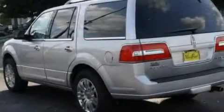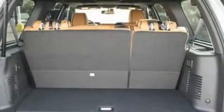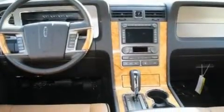Its top features include power-adjustable driver pedals, memory settings for the seat's positions so you can recall your favorite alignment with the push of one button, a power rear liftgate, a 14-speaker audio system, and leather and wood steering wheel trim with a trailer hitch receiver.